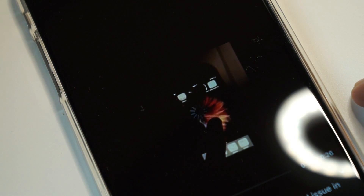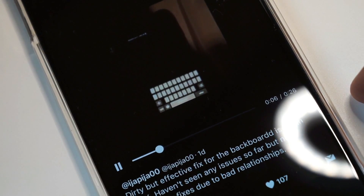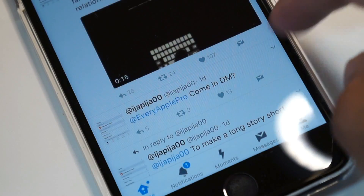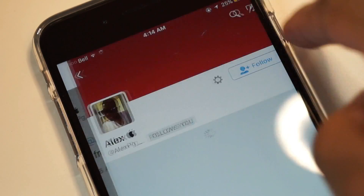I recommend that you guys should stay put and avoid jailbreaking until a more stable version is released. The developer has warned several times that this jailbreak is only intended for developers and there are pretty serious bugs in all Yalu betas.